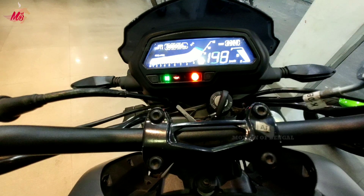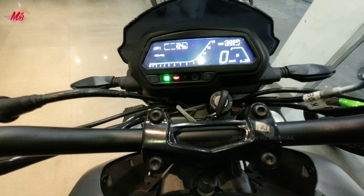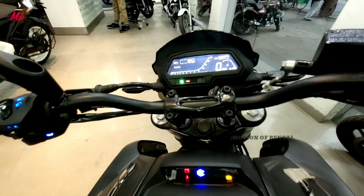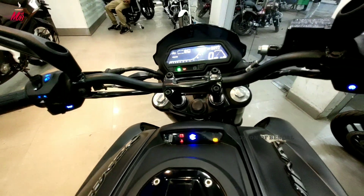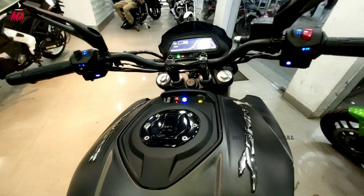दोस्तो instrument cluster की बात करें तो इसमें fully digital instrument cluster मिल जाता है और इसके tank की ऊपर एक secondary instrument cluster भी मिलता है। इसमें speedometer, odometer, tripometer, fuel indicator, service reminder, time clock और बहुत सारे modern features इस instrument cluster में देखने को मिलते हैं।